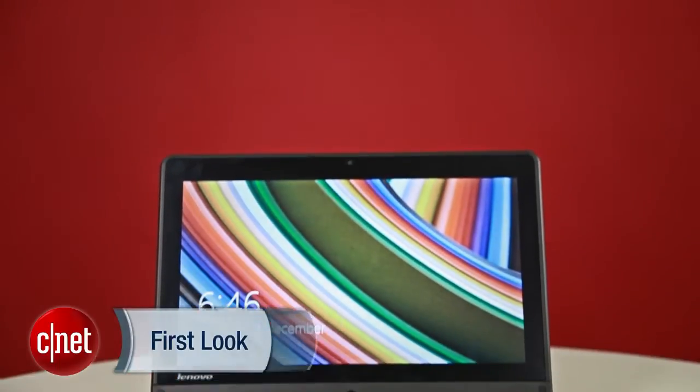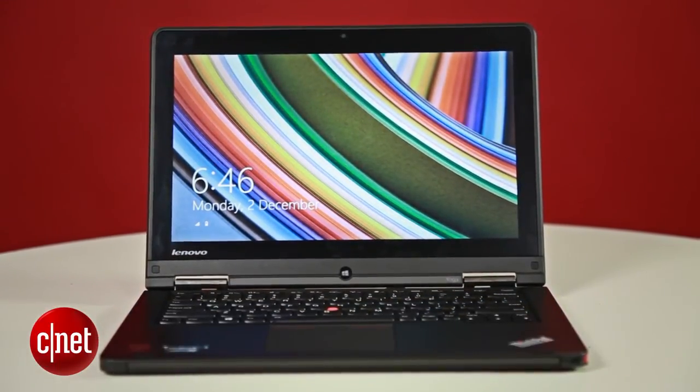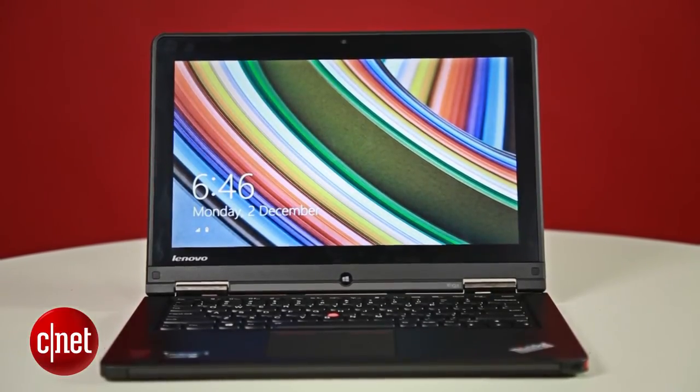Inside, the ThinkPad Yoga comes with a 256GB SSD, 8GB of RAM, and the latest Intel Core i7 processor. This configuration will cost you $2,549, and it is available for sale in Asia now.